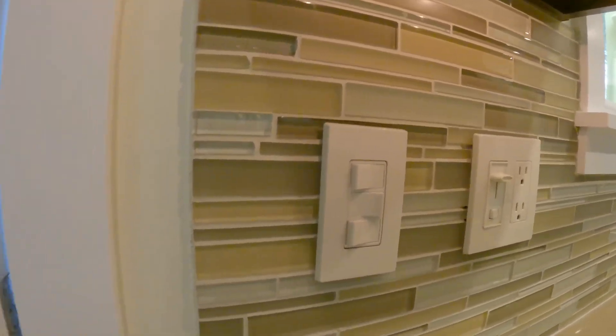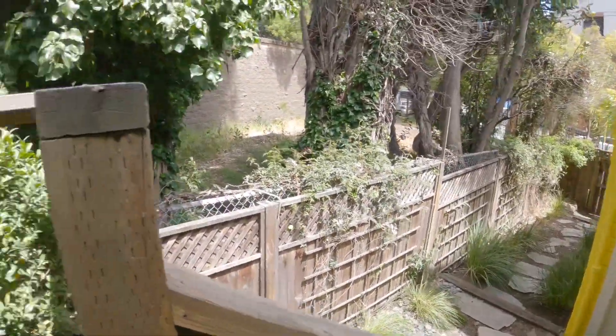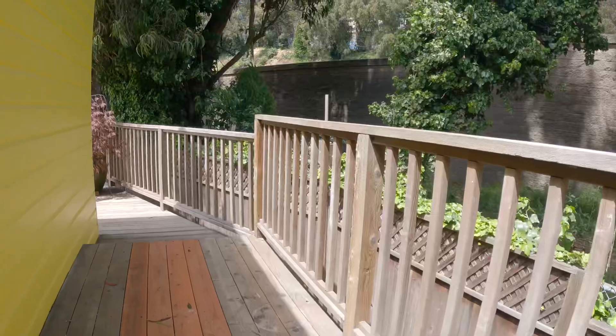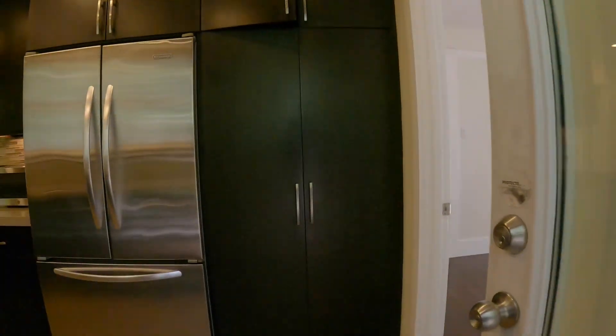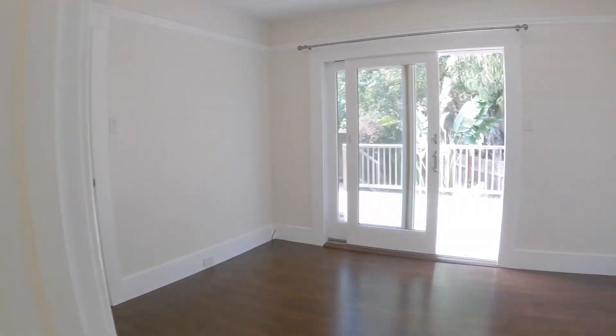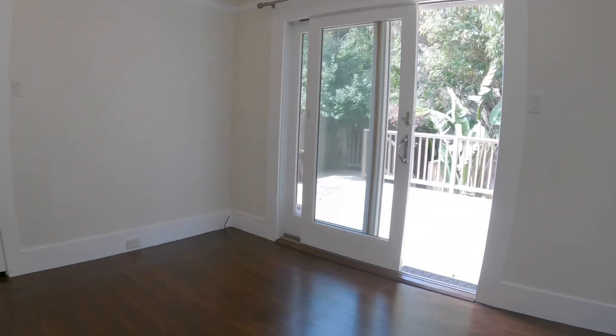From the kitchen, you have a side door here. There's a gate so you can leave the door open — this is not accessible from the street. You have a side wraparound porch that takes you to the deck.